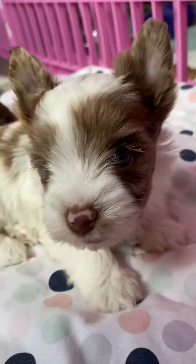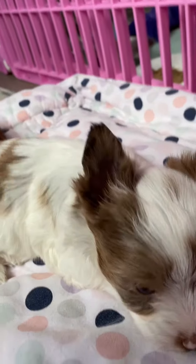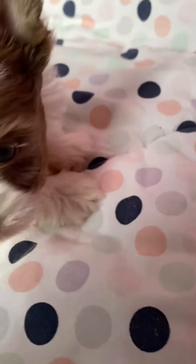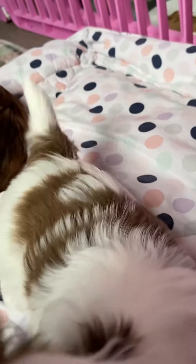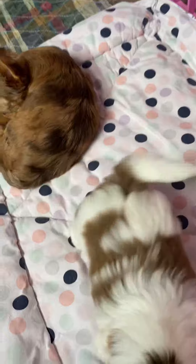Pretty girl. See if I can get your face. You want to look at this? What is it, baby? Is that my phone camera? There's Mama. There goes that tail when she hears Mama.